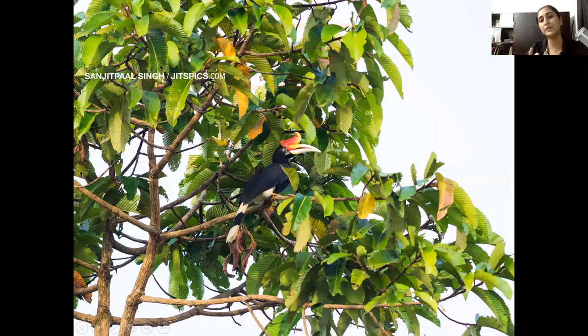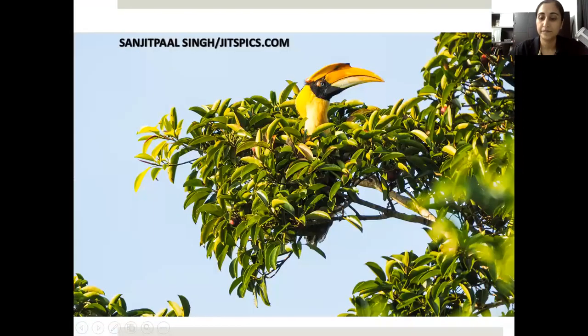This is the rhinoceros hornbill. As I mentioned before, you can tell whether it's female or male by the eye color — this is the female hornbill.